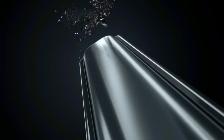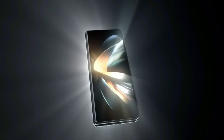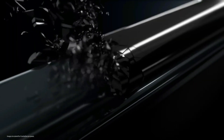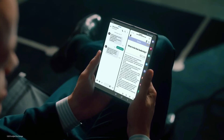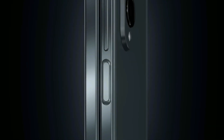The Galaxy Z Fold 6 is expected to be more durable than ever. Samsung will likely use Corning Gorilla Glass Armor for the cover display, along with an anti-reflective coating similar to the one used on the S24 Ultra. Additionally, Samsung has been working on making its foldable phones dustproof, a feature that could potentially debut with the Galaxy Z Fold 6. This would be a significant improvement, as dust resistance has been a major concern for foldable devices.